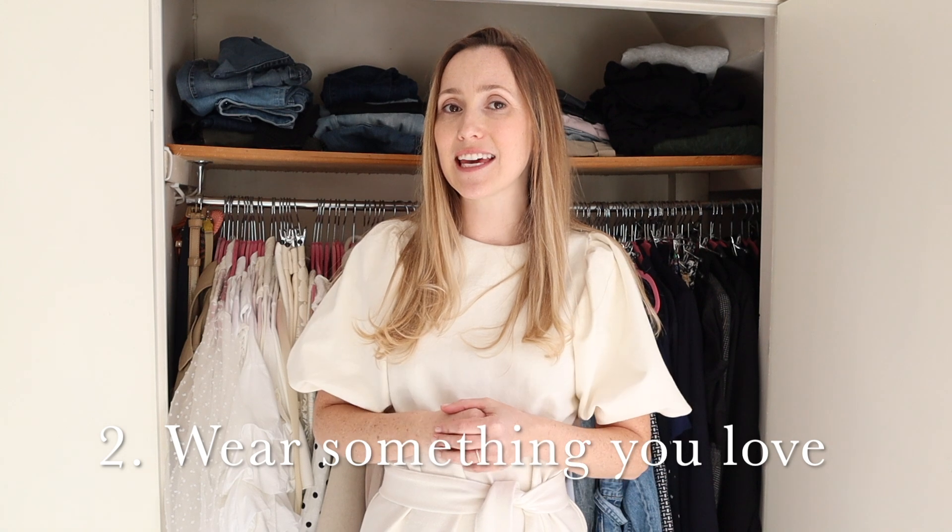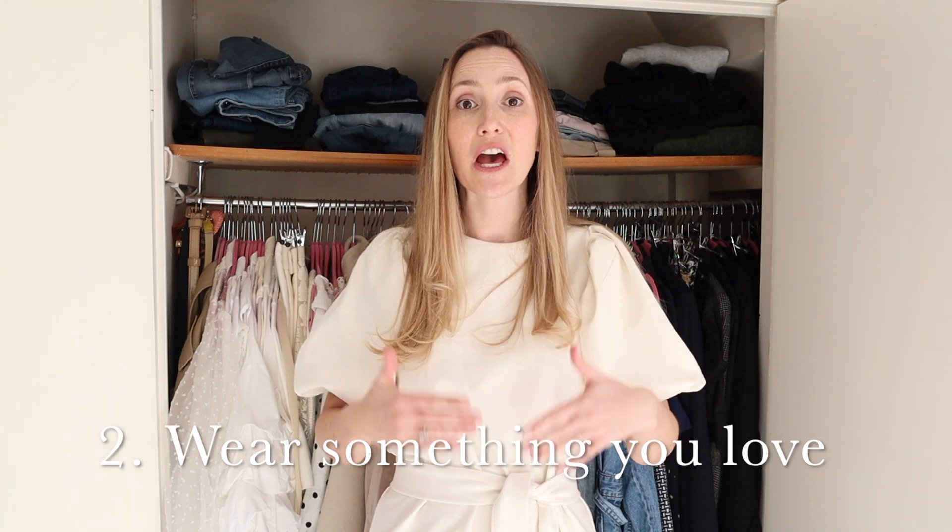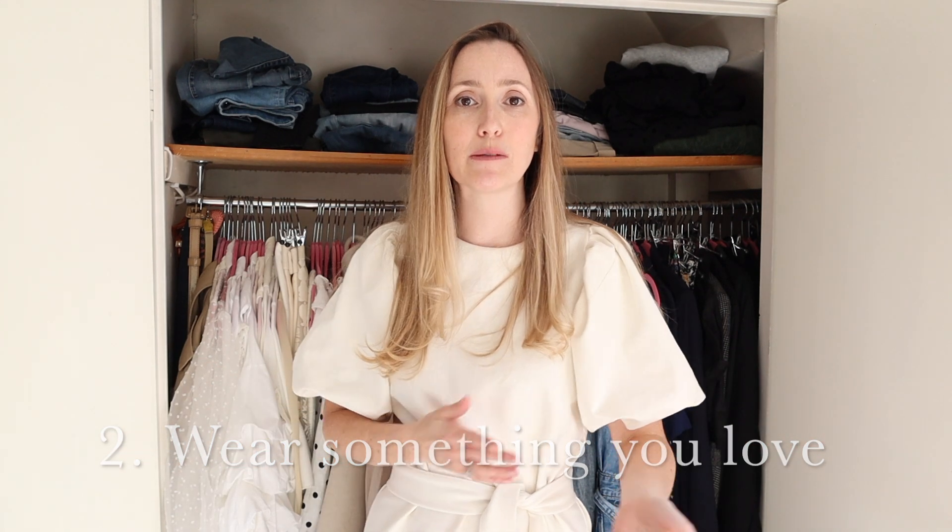Wearing something you love is just a little thing I think really helps me choose what I actually want moving forward. The whole reason I started this channel is because I felt like my style had changed and I'm working towards making that change in my wardrobe. What I don't need to be holding onto is stuff that makes me feel frumpy, that I don't absolutely love, that I never wear. Putting on something I love helps me be ruthless with my decision making when it comes to getting rid of things.